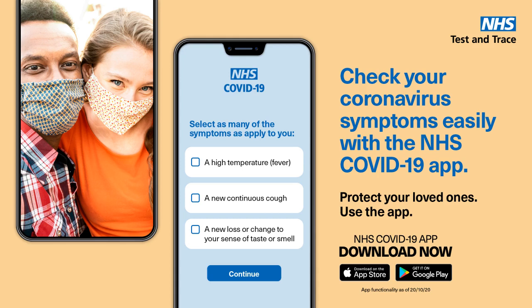It helps me protect all my loved ones, like Kim and Chris. The more of us who get the app, the better we can control coronavirus.